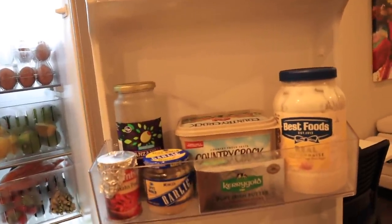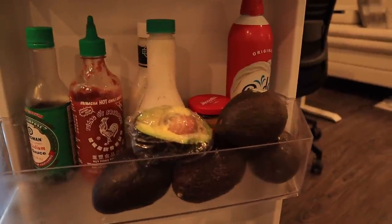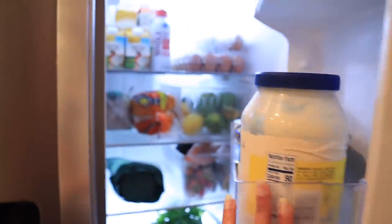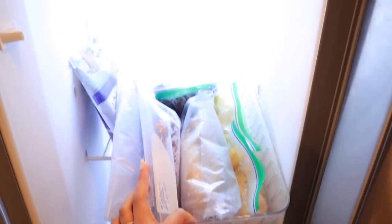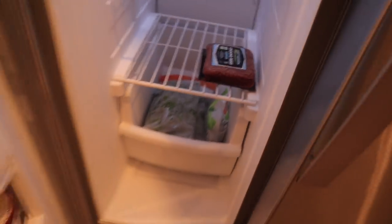Over here I have some cheeses I'm going to use for my Friendsgiving mac and cheese recipe — I can't wait to try it. Down here are condiments, cheeses, soy sauce, sriracha, dressing. I put avocados here because they were getting too ripe too fast, plus whipped cream, lettuce, and tortillas. The freezer doesn't have much either — I have a bin for frozen fruits in Ziploc bags, some acai, ground beef, frozen vegetables, an ice pack, and some ice cream. That's it for my fridge.